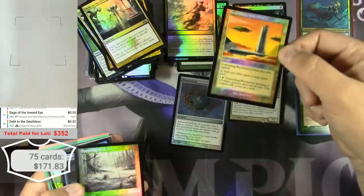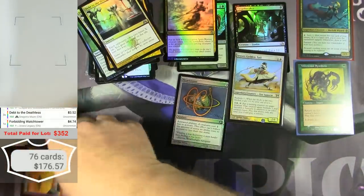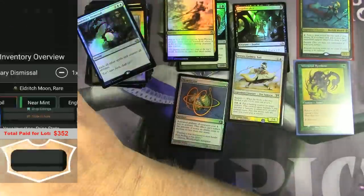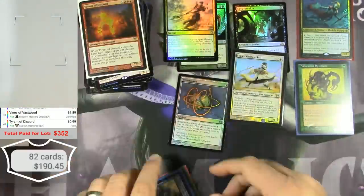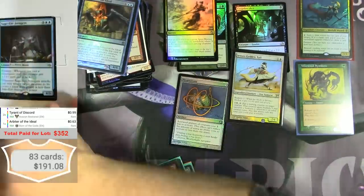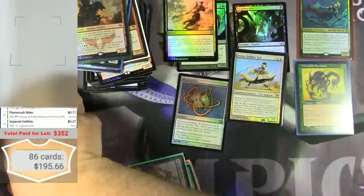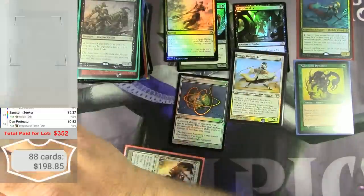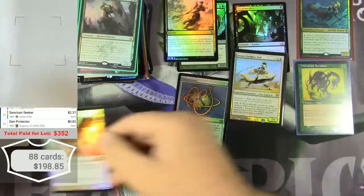Forbidding Watchtower. Solid. Serra Avenger, foil from M13. Decent.